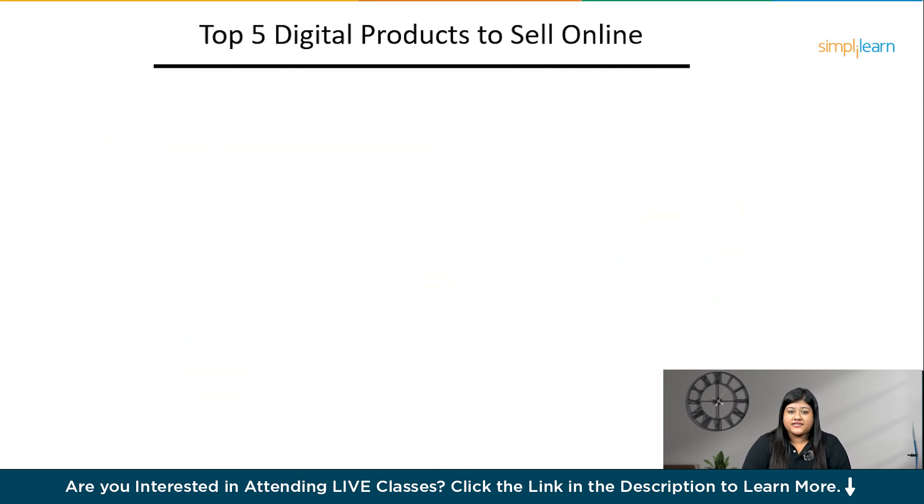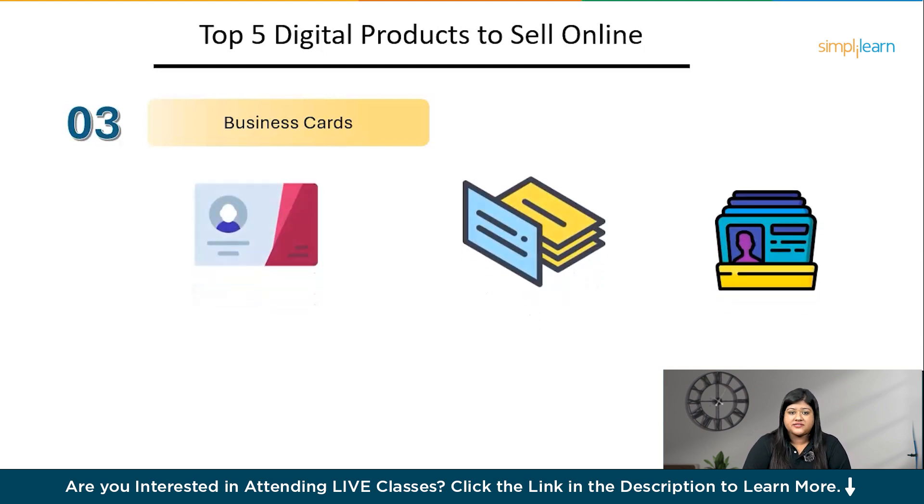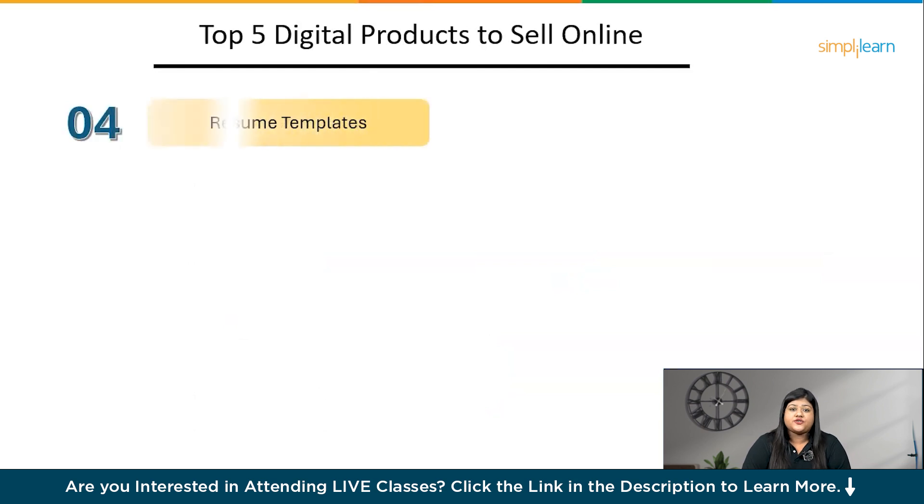The next product is business cards. This is one of the top-selling products online as it is demanded by most businesses. Basically, it's a card carrying information regarding the type of business, their landmarks, and contact details. You need to go to Midjourney, tell it your exact card design, pick a design, and put it in Canva to make it personalized and usable.